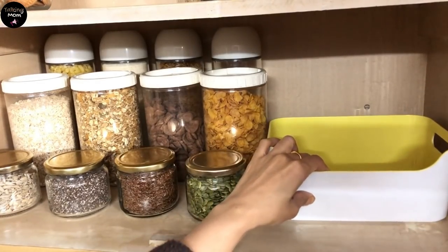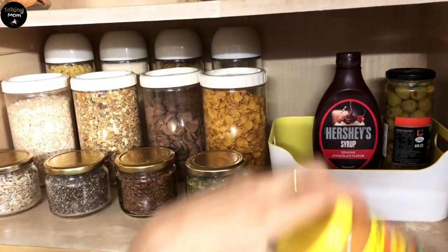For all the spreads and sauces, I used this basket that I already had from IKEA.